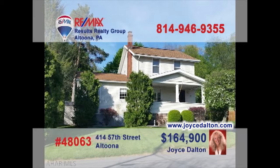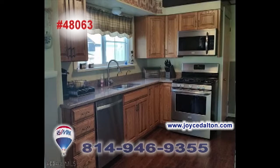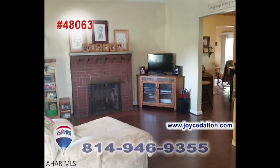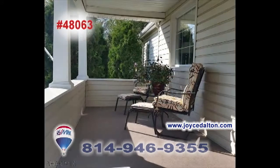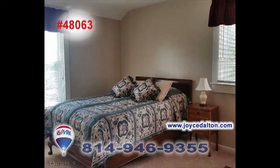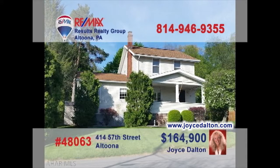REMAX Hall of Famer Joyce Dalton welcomes you to this charming Altoona home. The newly remodeled kitchen offers quartz counters and stainless appliances. You can enjoy meals in the formal dining room, spend time relaxing in the living room with fireplace, or soaking in the sun on the front porch. You can even host a cookout with friends on the rear patio. Four family bedrooms provide rest at night. Head to JoyceDalton.com right away.